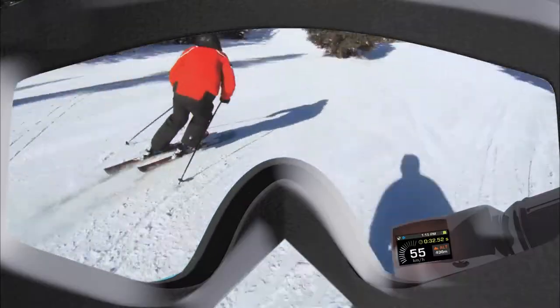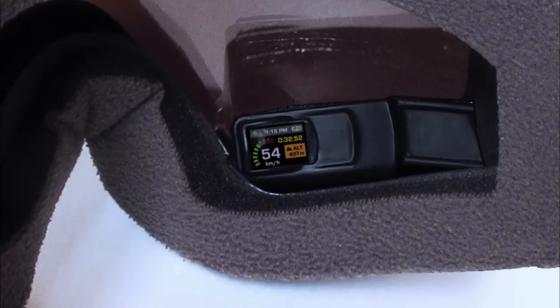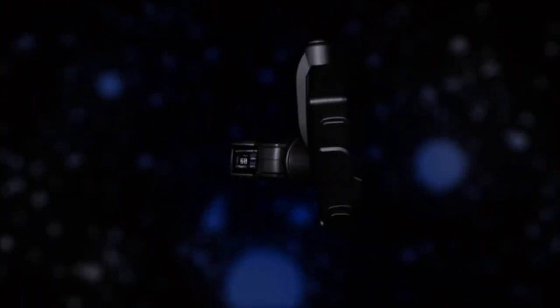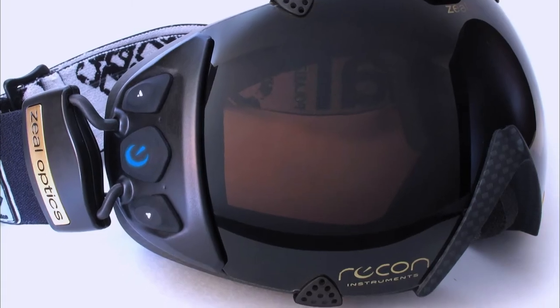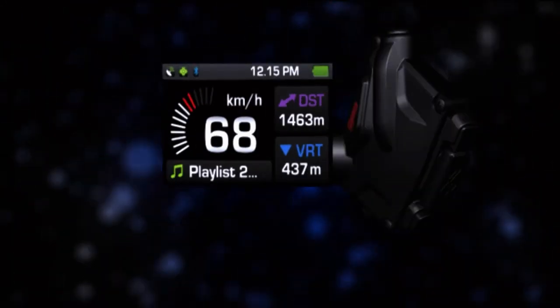No longer the exclusive territory of fighter pilots, the Recon HQ platform combines sleek graphics, smart optics and an unobtrusive feel in high-end goggles for skiers and snowboarders. With three years of research and development — spawned from an entrepreneurship course at the University of British Columbia in Vancouver — the platform evolved into the world's first medium for performance-enhancing data, shrinking the technology down to fit seamlessly into standard goggles.